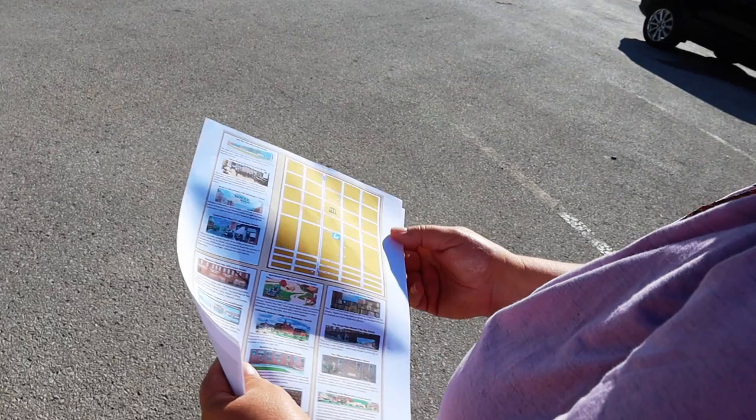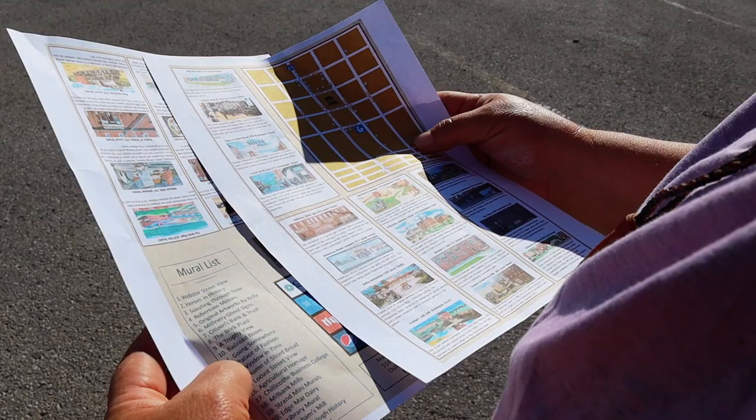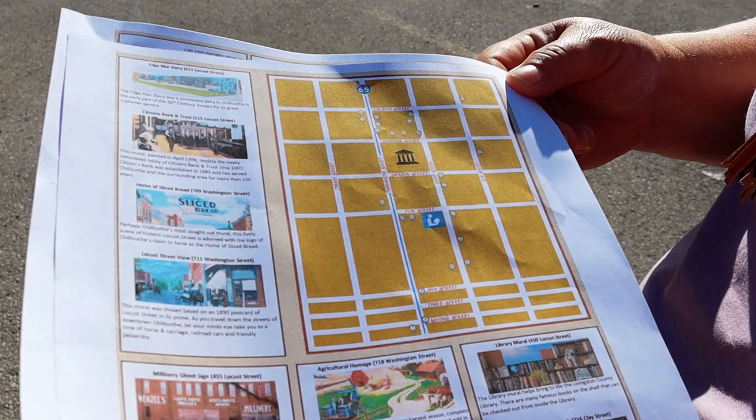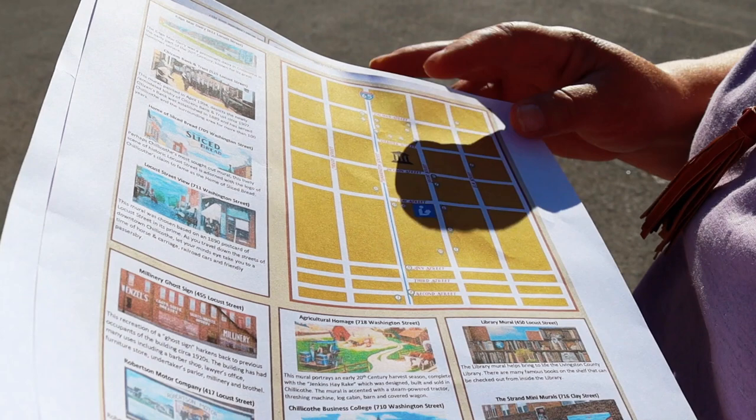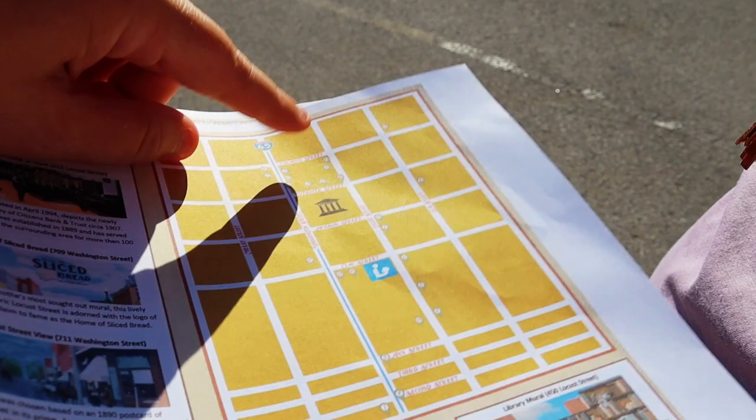Mom is with me today and she is helping me find some of these murals. We're looking at number 17 — Chillicothe Business College — and trying to locate it on the map. It looks like we found it right over there, so we have two right here that we've just seen, and now we're going to go across the street where the majority of all of the murals are.